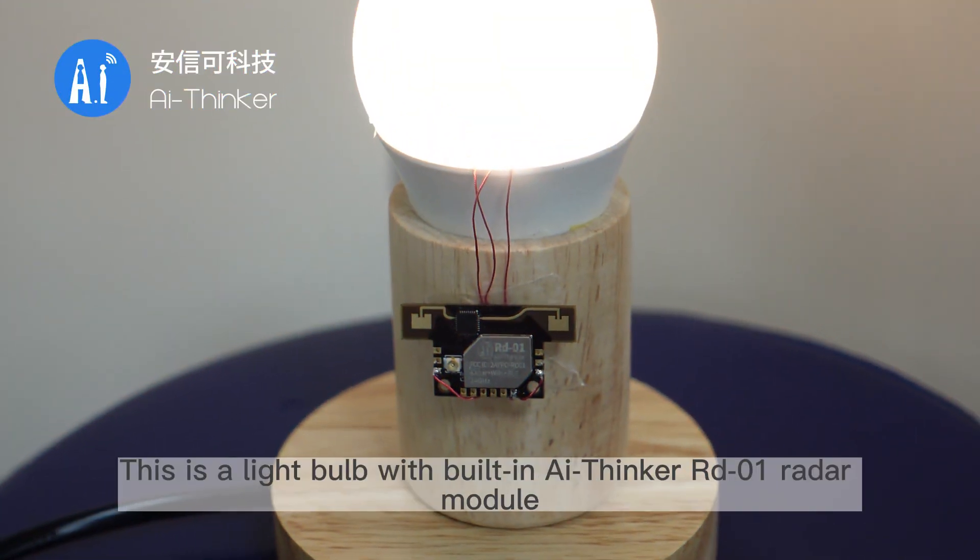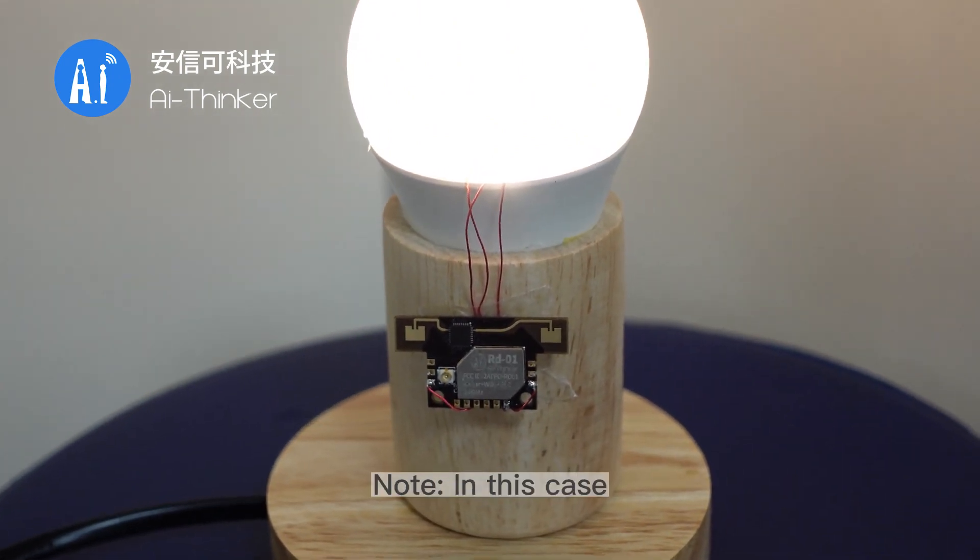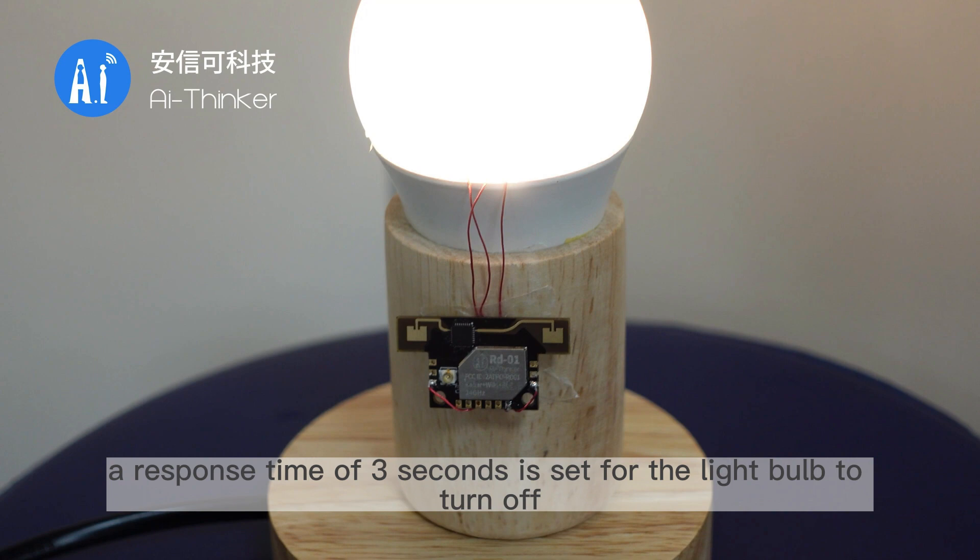Let's start the demo. This is a light bulb with a built-in AI Thinker RD-01 Radar Module. Power it up. Note: in this case, a response time of 3 seconds is set for the light bulb to turn off.